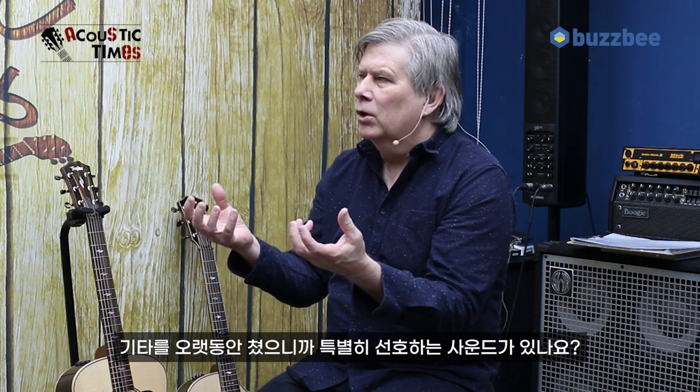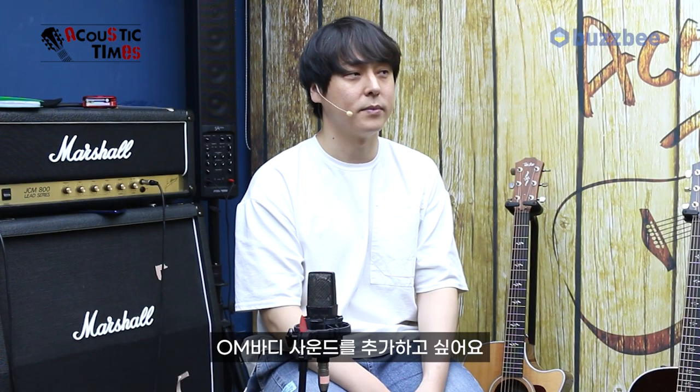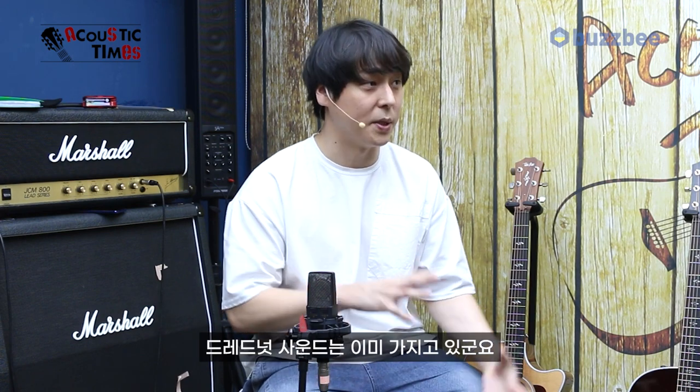You've been playing for a long time. Is there a kind of sound that you really prefer, or a sound that you don't have in your collection yet that you'd like to add? I want to add an OM-like sound. Not a bigger guitar — I already have a D45, a Martin Dreadnought. So you've got the Dreadnought sound covered.